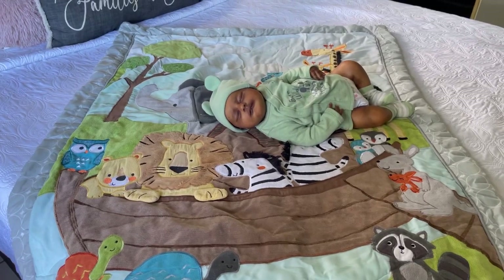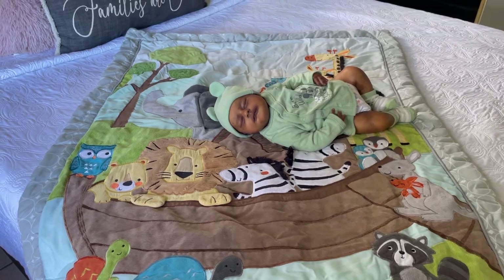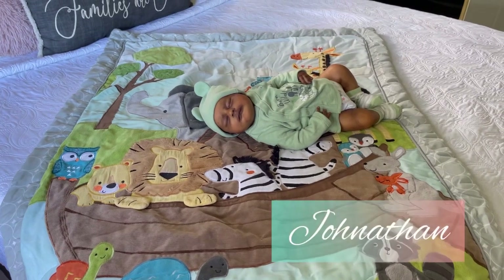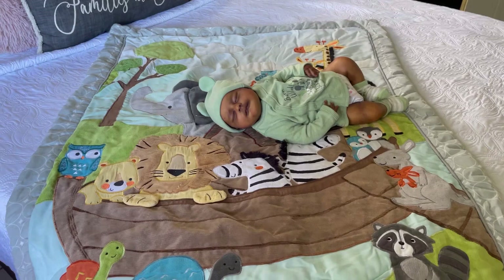Hello guys and welcome to Yarelina's Reborn Nursery. Here I am with a video with my favorite boy in my nursery. His name is Jonathan and he is the Corny sculpt by Bonifu Baby, and he was reborn by me.